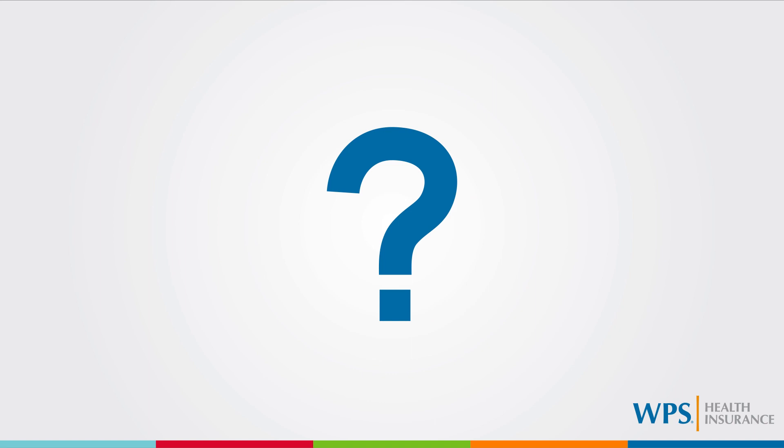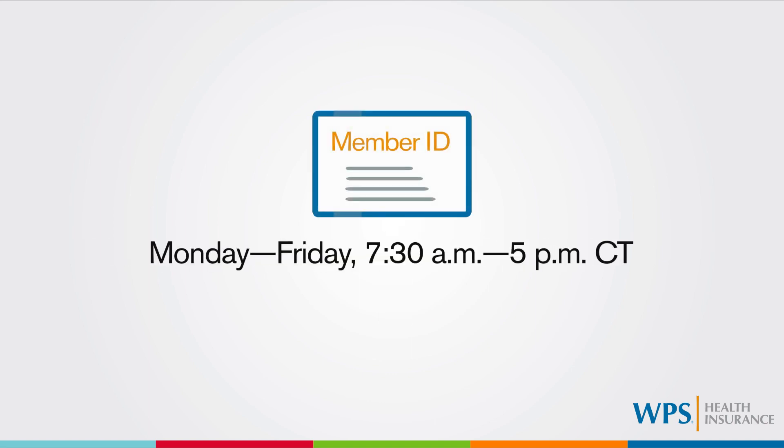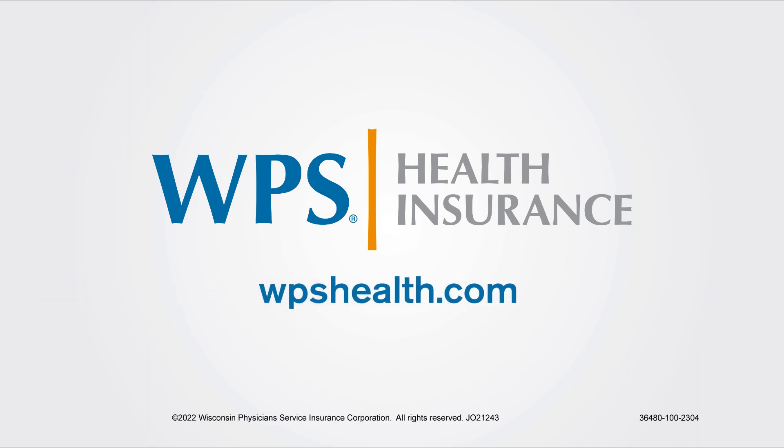If you have any questions, please contact customer service using the phone number on your ID card, Monday through Friday between the hours of 7:30 a.m. and 5 p.m., or visit us at WPSHealth.com. WPS is here to help make health care easier for the customers we serve. Visit our website to learn more or to contact our knowledgeable sales and customer support teams at WPSHealth.com.